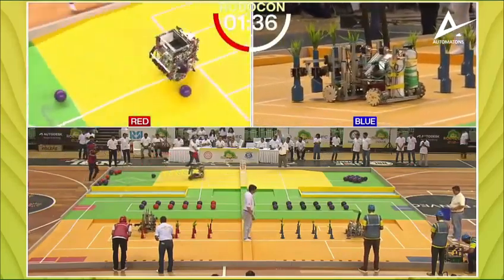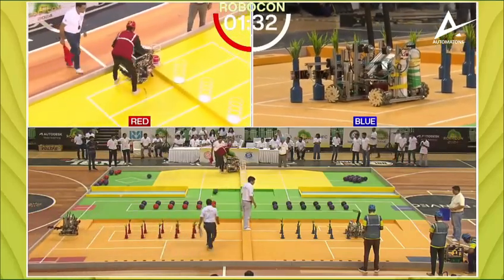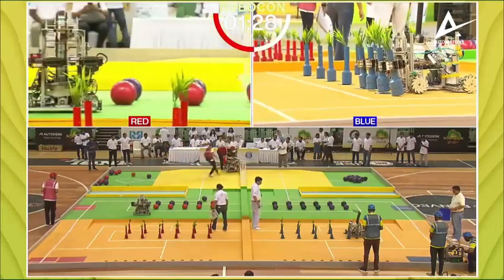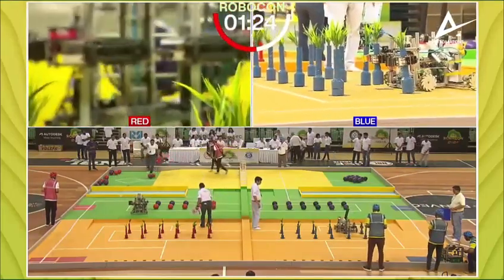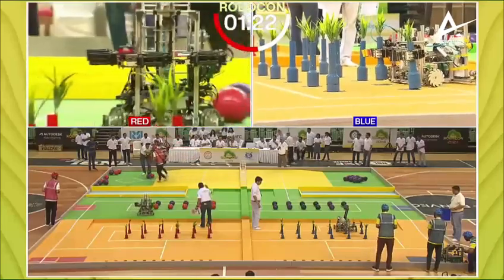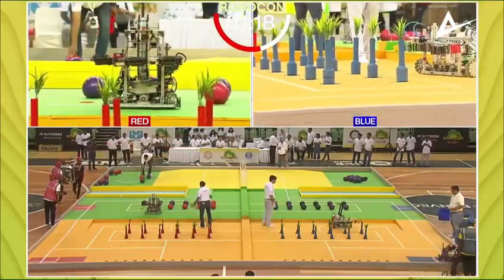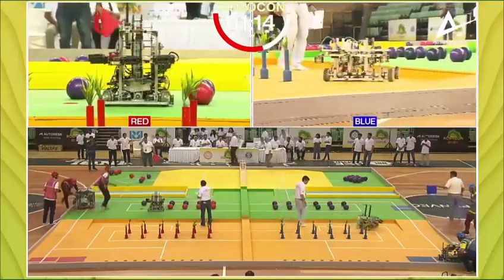The red bot is trying to sort the colors — that has to be done by its own intelligence. There's a second ball in the way, and there seems to be a malfunction. Over in the blue corner there is also a problem for their bot. It's one minute and twenty seconds on the clock.